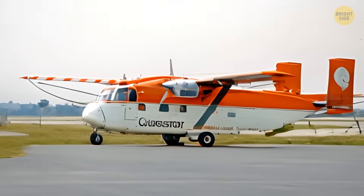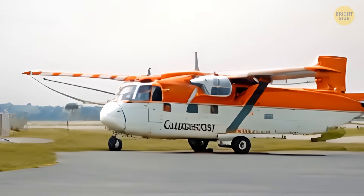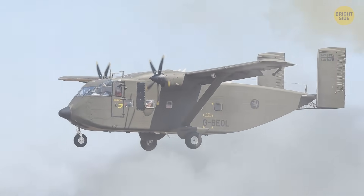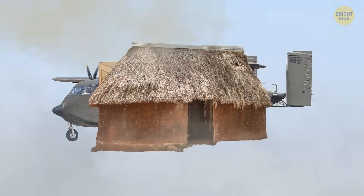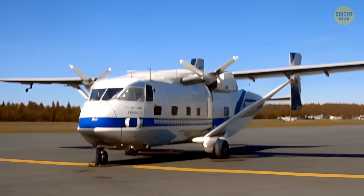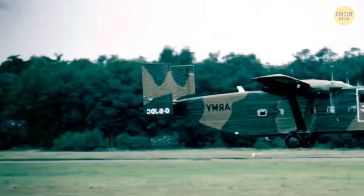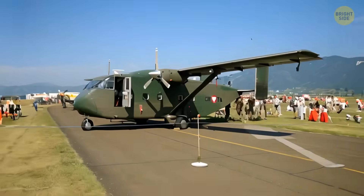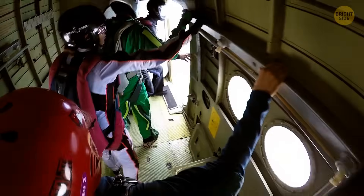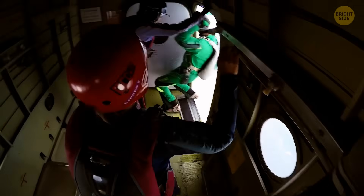The Short Skyvan was built for practical purposes without caring too much about aesthetics — that's how it got nicknames like Flying Shoebox and The Shed. Despite all the mocking, the Skyvan has served well over the years since its first flight in the 1960s, still transferring cargo and passengers today. It can seat 19 people and has a van-like large rear door for loading and unloading freight, making it perfect for short-haul flights and skydiving.